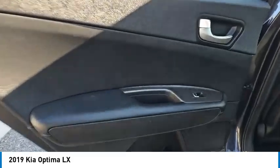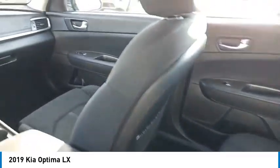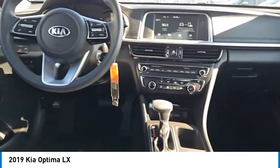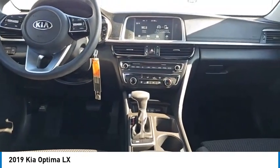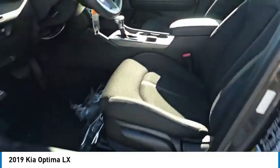Here are some of this vehicle's great options: aluminum wheels, heated side mirrors, traction control, daytime running lights, remote keyless entry, remote trunk release, front wheel drive, headlights auto off, mirror memory, and security system.